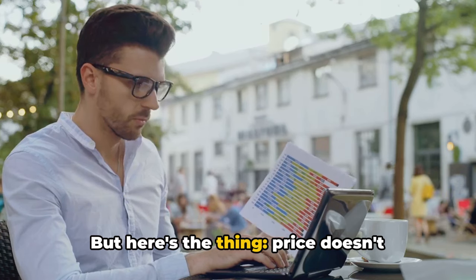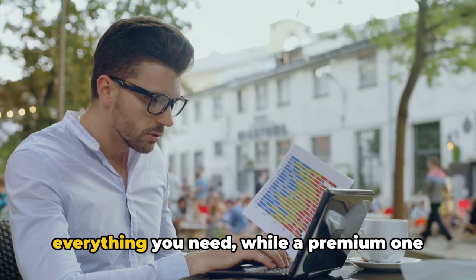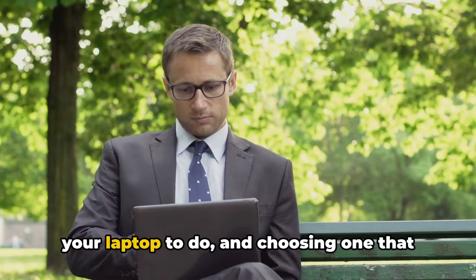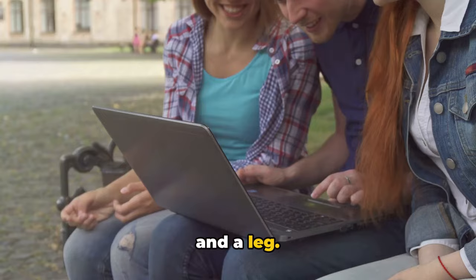But here's the thing: price doesn't always equate to value. A budget laptop could offer you everything you need, while a premium one might have features you'll never use. It's all about identifying what you need your laptop to do, and choosing one that does just that without costing you an arm and a leg.